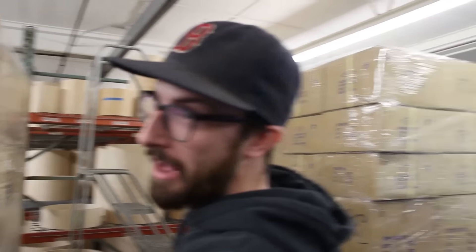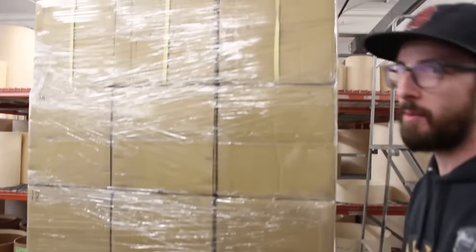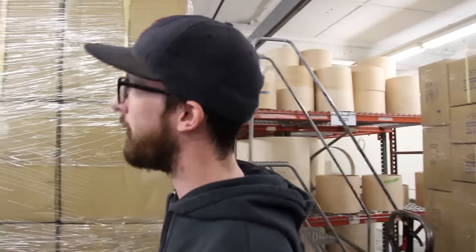What's up guys? Welcome back to another quick weekly update. Let me give you a little tour of what we've got going on right now. Obviously some pallets of drums right here, some metal shells coming in. We'll be working on a bunch of those, getting them on the website and getting them out to everybody.